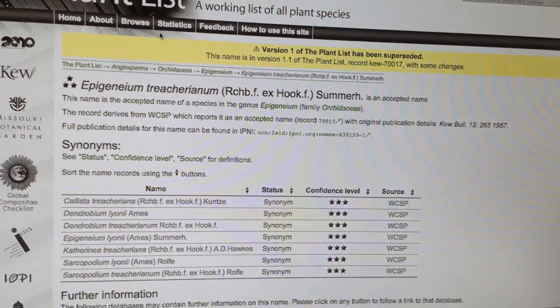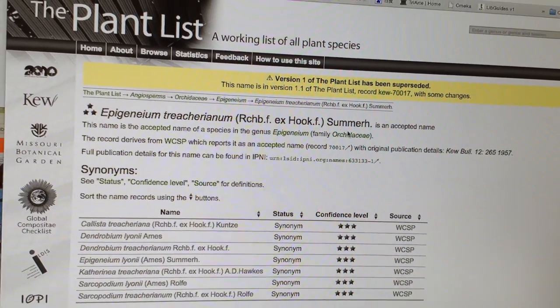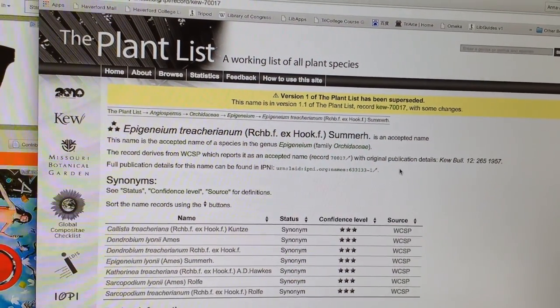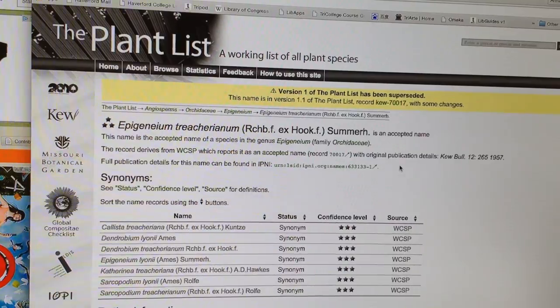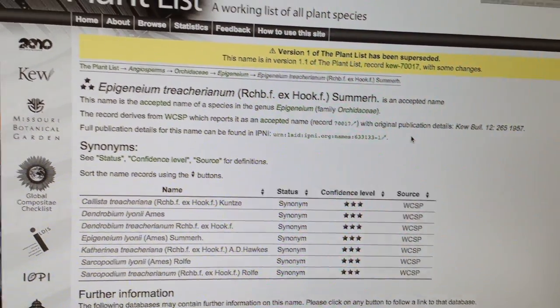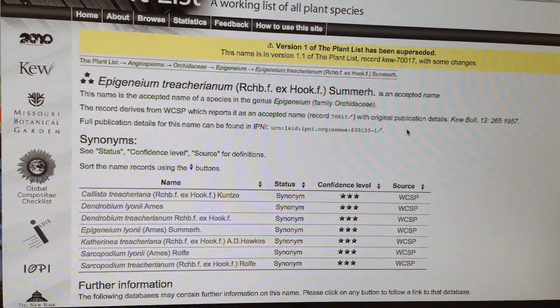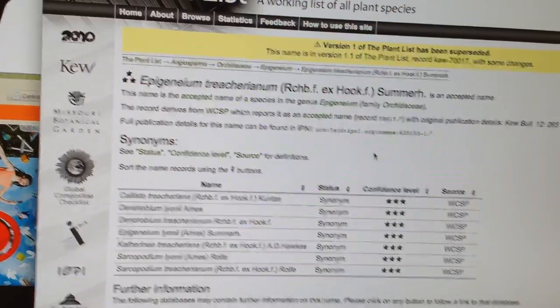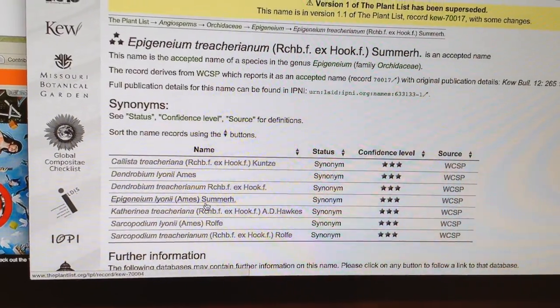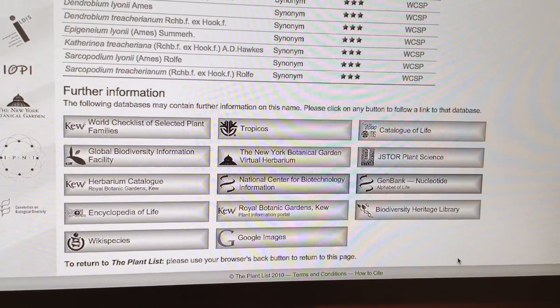From orchidspecies.com you can click through to The Plant List — a working list of all plant species — which I may have also found through Google, where I typically start. You type in the orchid you're interested in and see what pops up. Again it gives you all the synonyms, and there are a bunch of links at the bottom, but many of them don't work, so I don't recommend clicking them.